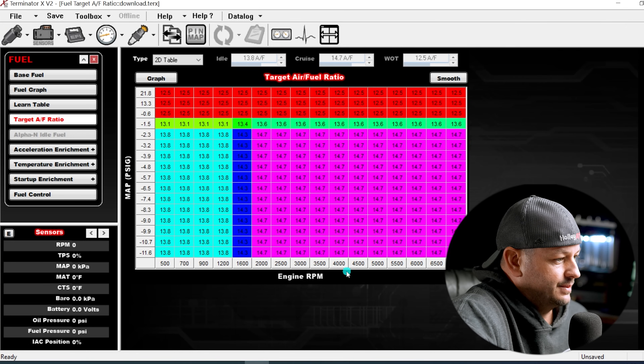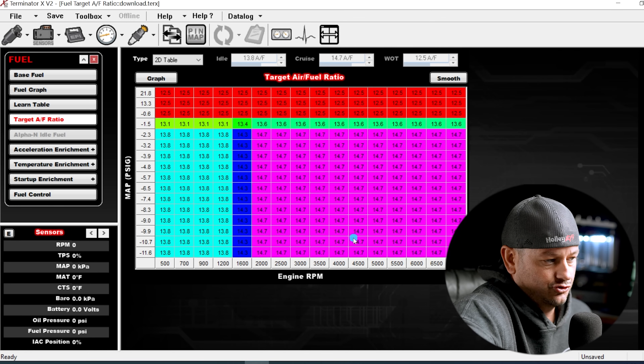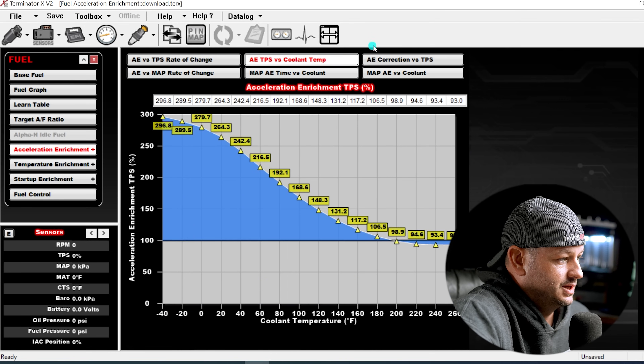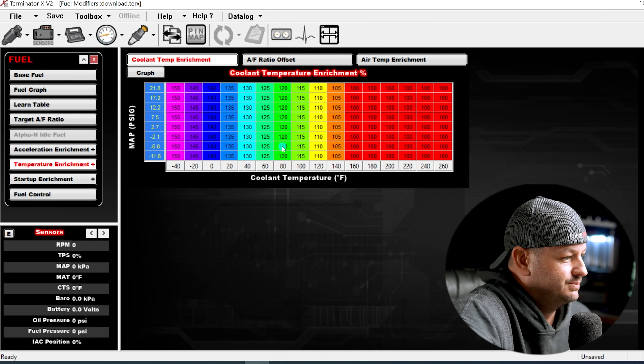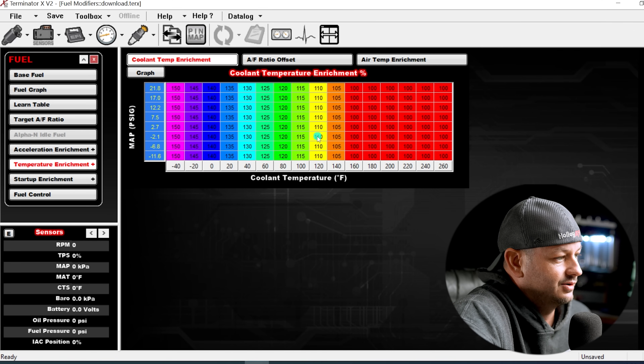The target air-fuel ratio is something the tuner or car owner needs to test and figure out — what makes the most power, what drives the best, fuel economy, and keeping the engine safe. This is going to be extremely different for every car. The wizard will set you up with some starting point values, but the self-tuning will not make changes to this, so I'd put it in the 'not self-tuning' category. Past that, all the acceleration enrichment tables will not be tuned by self-tuning, and the same with temperature enrichment, which is a big problem on a lot of cars.